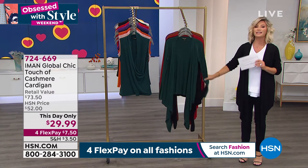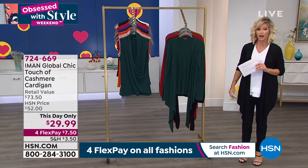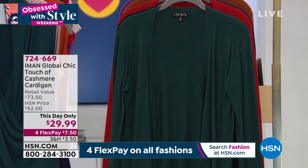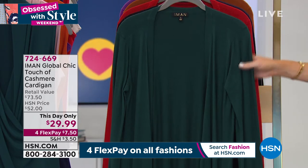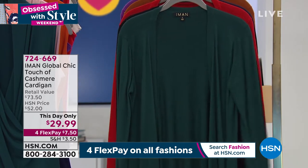Okay, this is cashmere. We all know how expensive cashmere is. It's the best of the best when you talk about fabrications. It's our this-day-only. This is beautiful cashmere, and then you also have cashmere.